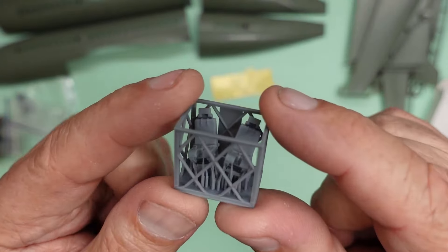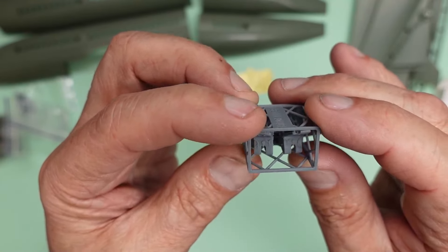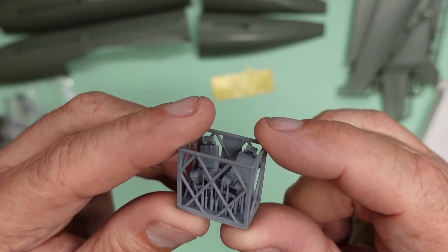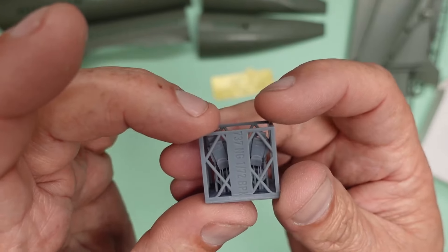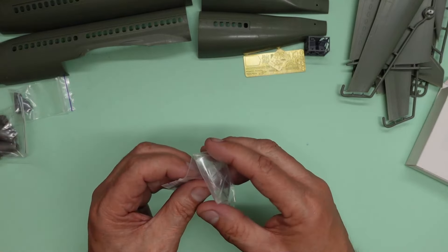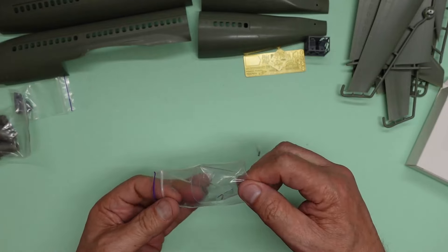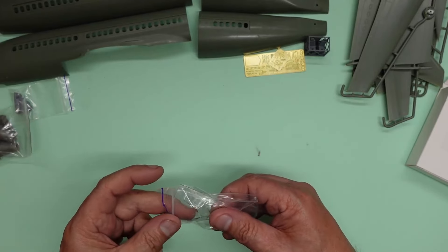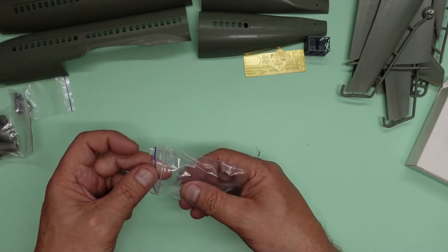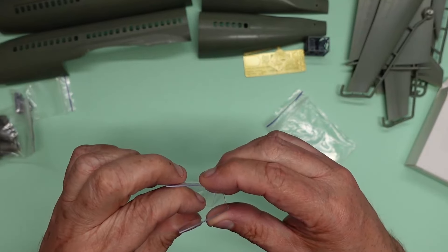Rather than the plastic seats, he's added these beautiful 3D printed seats with seat belts - and the seat belts aren't the same left and right, which is a really nice touch. They've got head rests and that nice rough texture like the sheepskin covers they use. Then we've got the actual clear part of the cockpit, molded in one piece - it's really good, really thoughtful. This is obviously designed by a modeler for modelers.